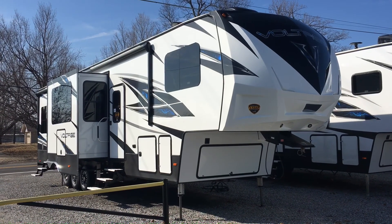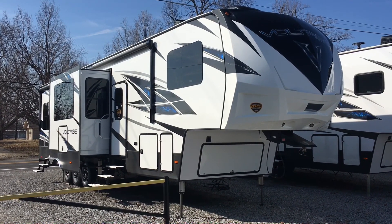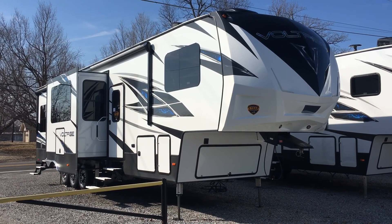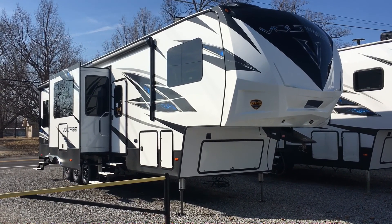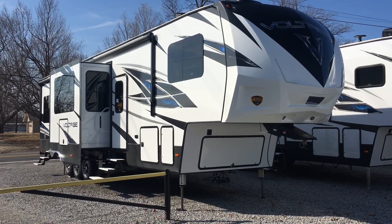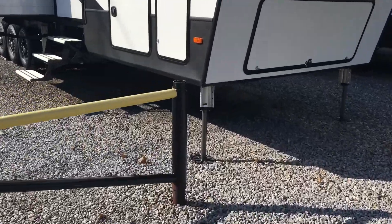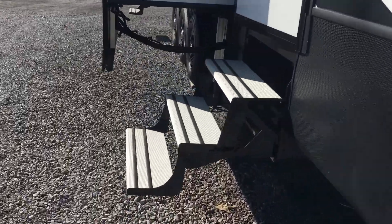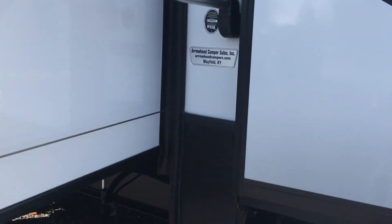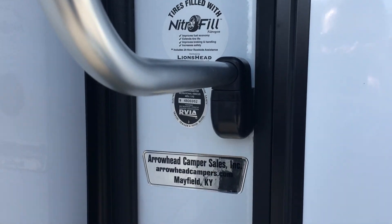I'm Collin Fitzgerald with Arrowhead Camper Sales in Mayfield, Kentucky. We're going to look at a 2018 3805 Voltage toy hauler fifth wheel by Dutchman — this is a Thor product. It's a three-slide model with a very long garage. You can see the 3805 tag right there, and then Arrowhead Camper Sales.